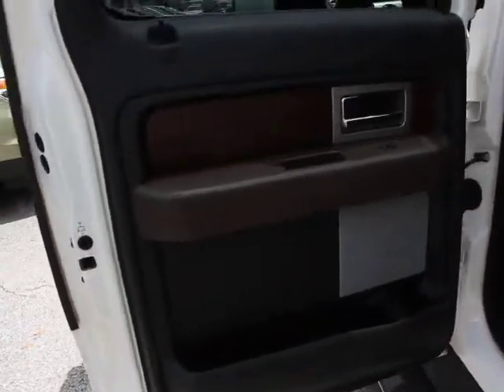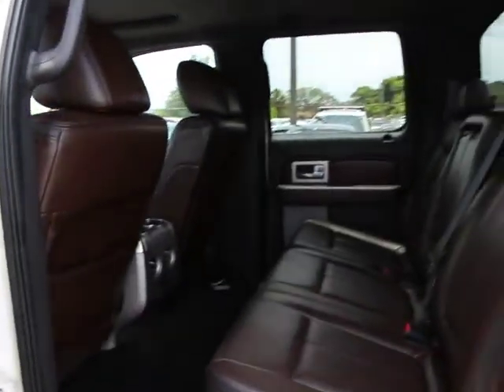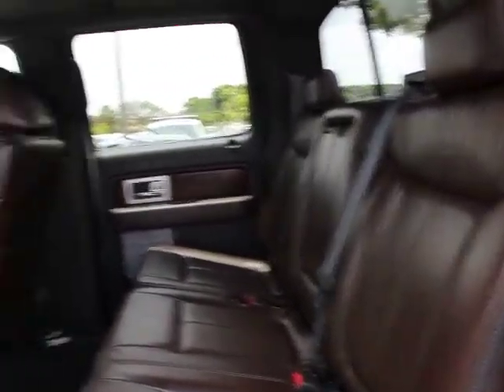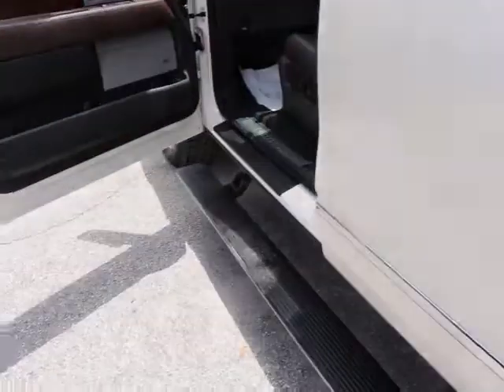Heated and cooled front seats, universal garage door opener, center armrest, rear window defroster, power windows, AM-FM CD player with six speakers, electronic stability control, and fog lights.